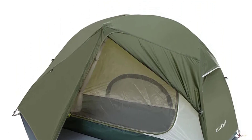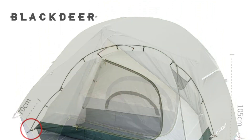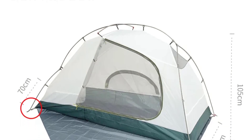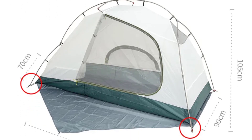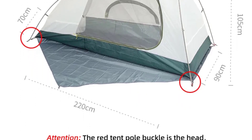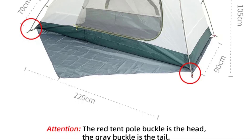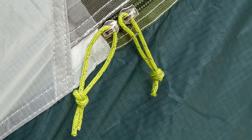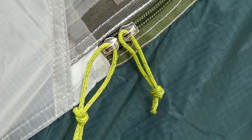Setting up the Blacked Air BD 12211156 is relatively straightforward, and it gets easier with practice. The included footprint adds an extra layer of protection and helps keep the bottom of the tent clean. The color-coded pole sleeves and quick-clip system make assembly a breeze. However, it can be a bit challenging in strong winds due to the size of the tent.